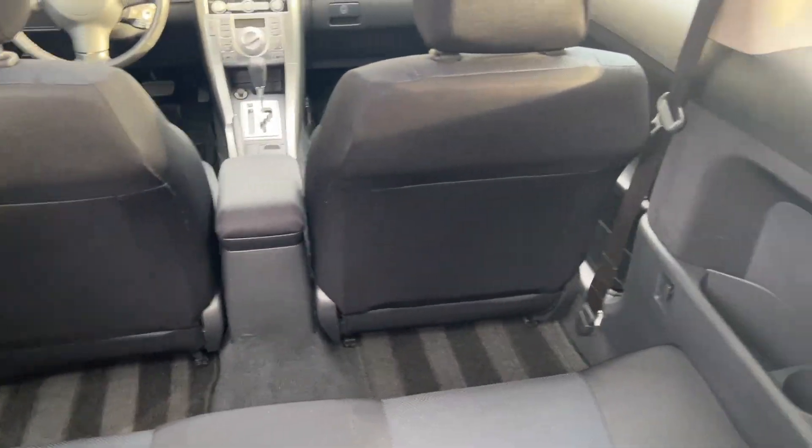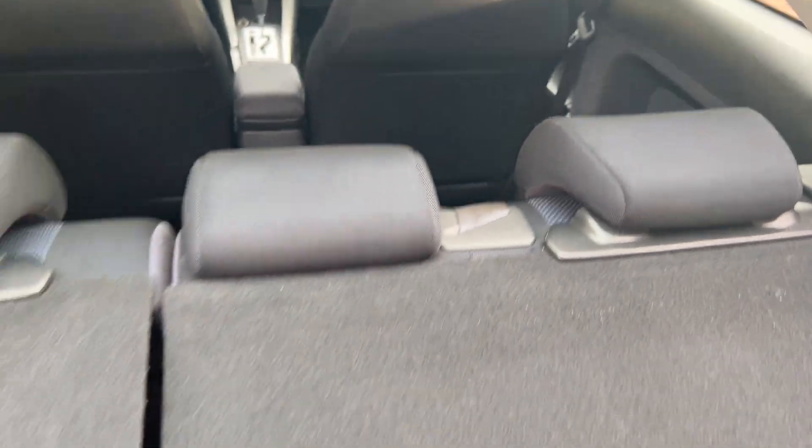Very low miles — only has 79,000, like 79,800 miles or so, somewhere in there; it'll be on the ad. Might have a little more by the time the auction's over. You can see it's got the Scion mat in the back and the Scion cargo cover back here.